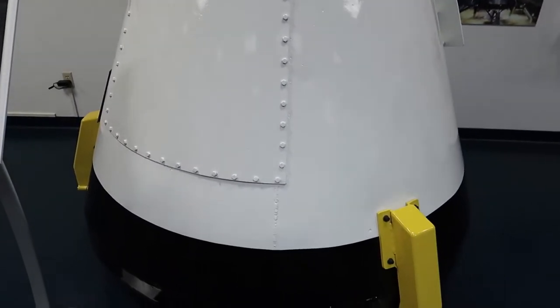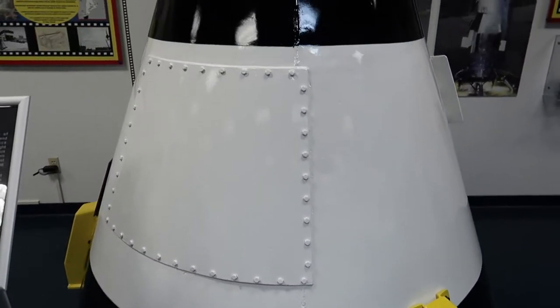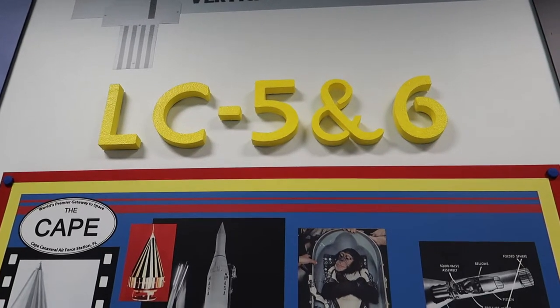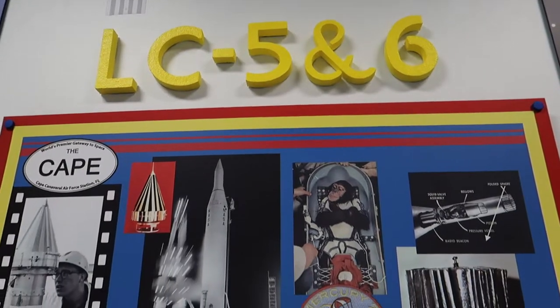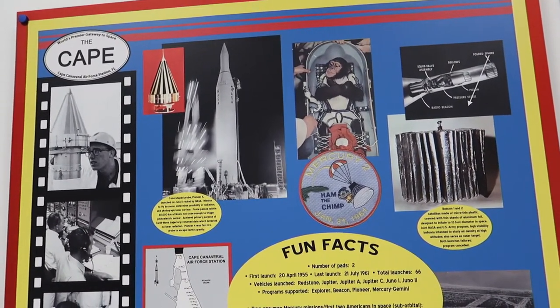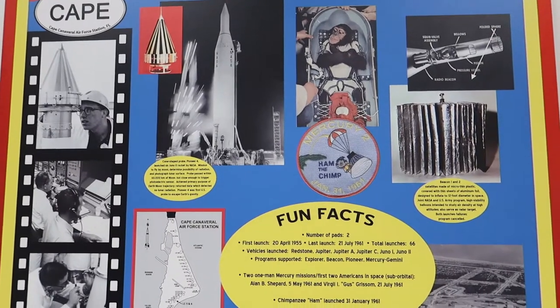Could you imagine being crammed in there and coming down from outer space and landing in the ocean? LC 5 and 6 — this is where they actually launched the chimpanzees into space. That is awesome.